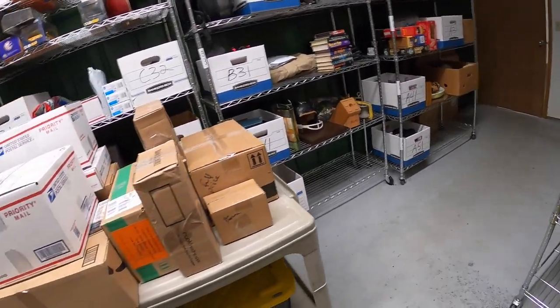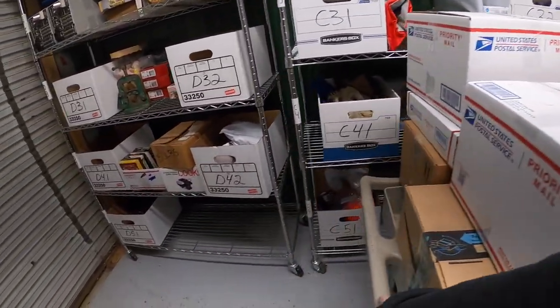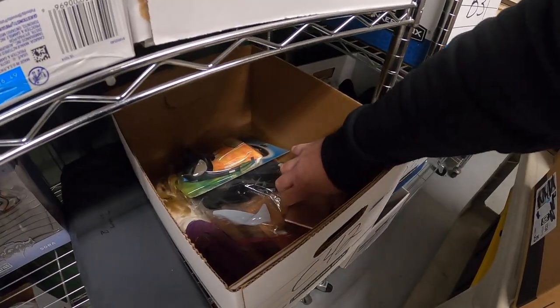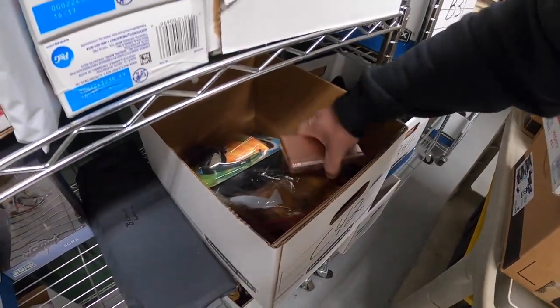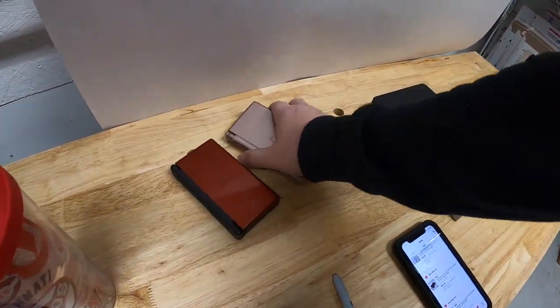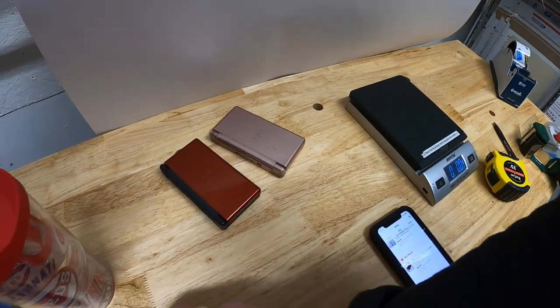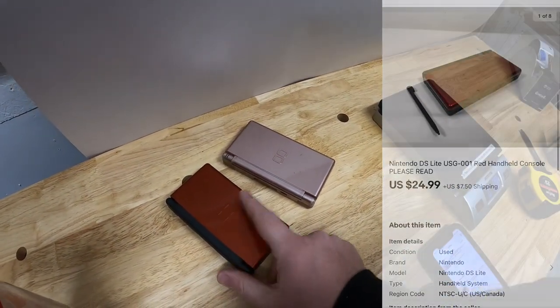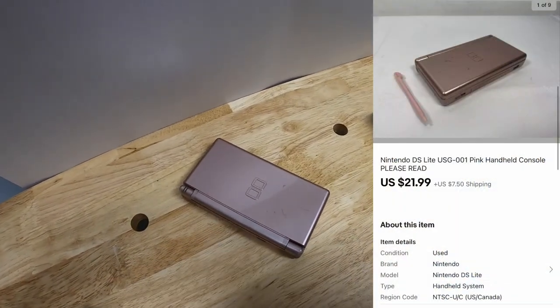Next is C42, another Nintendo DS Lite. Actually I think I sold two out of here — a pink one and a red one. Both of these powered on, but neither would play DS games. I've just had a bad run of luck lately with these things. This one sold for $24.99 plus shipping and that one sold for $21.99 plus shipping.